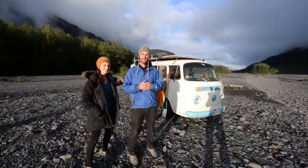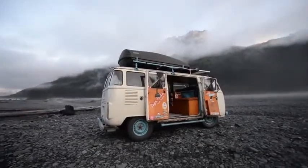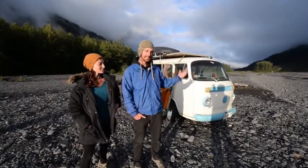I'm Ben and I'm Leah. This is our combi, otherwise known as a V-dub bus. This is our home, our adventure mobile and freedom vessel. This is where we live and have been living for the past four and a half years since we initially bought it in Chile, South America.